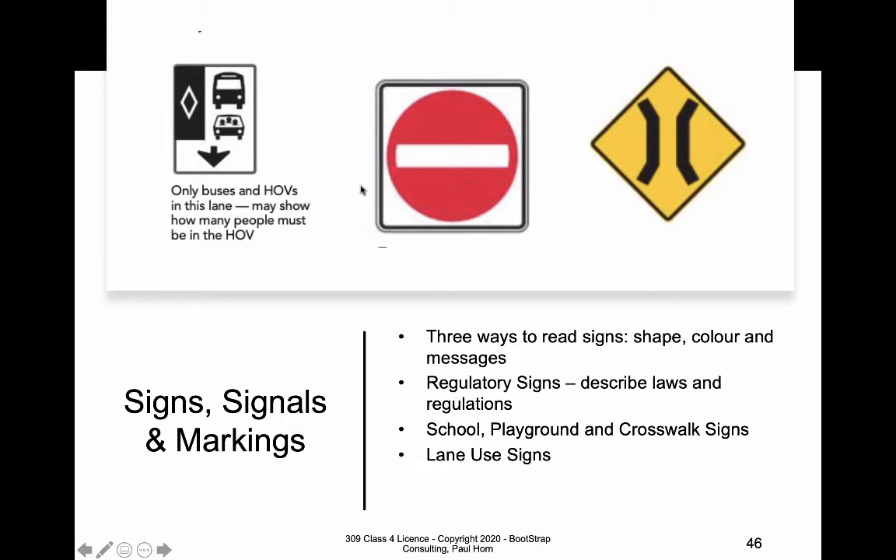This is a do not enter sign, and that should be fairly easy to recognize. Red with a bar through it has an overall meaning — any time you see red with a bar through it, it's telling you not to do something. It means the opposite of whatever that picture would look like without the red bar. This particular sign means do not enter, and this other one means the road is going to narrow — there's usually a narrow bridge ahead.